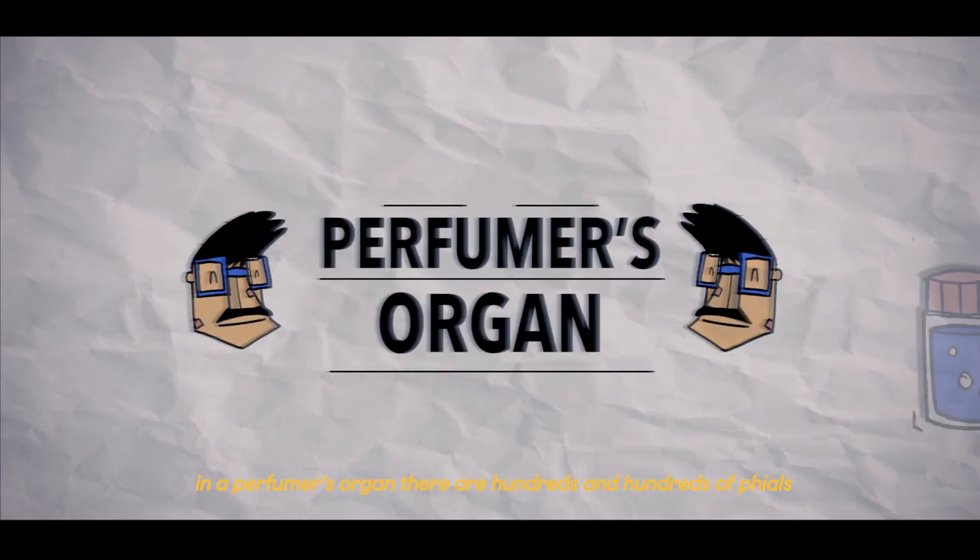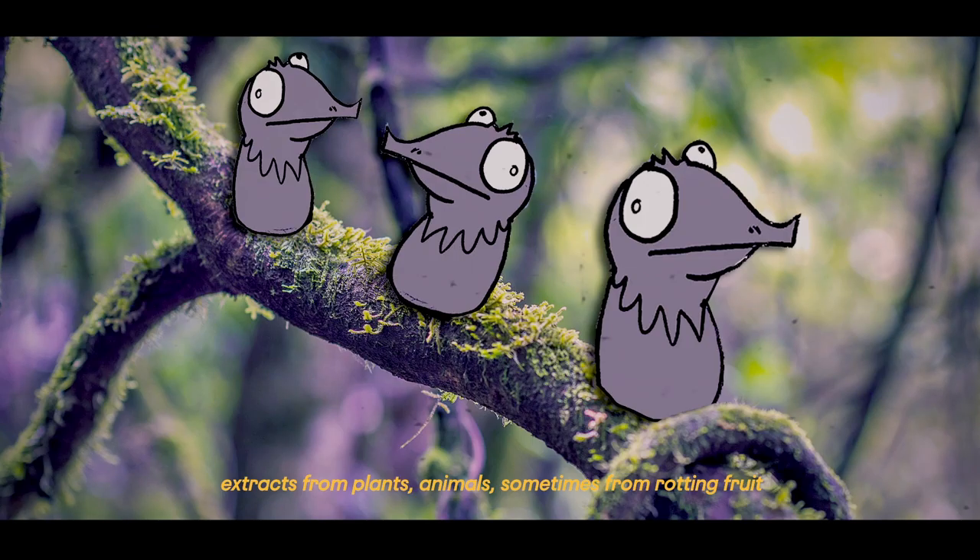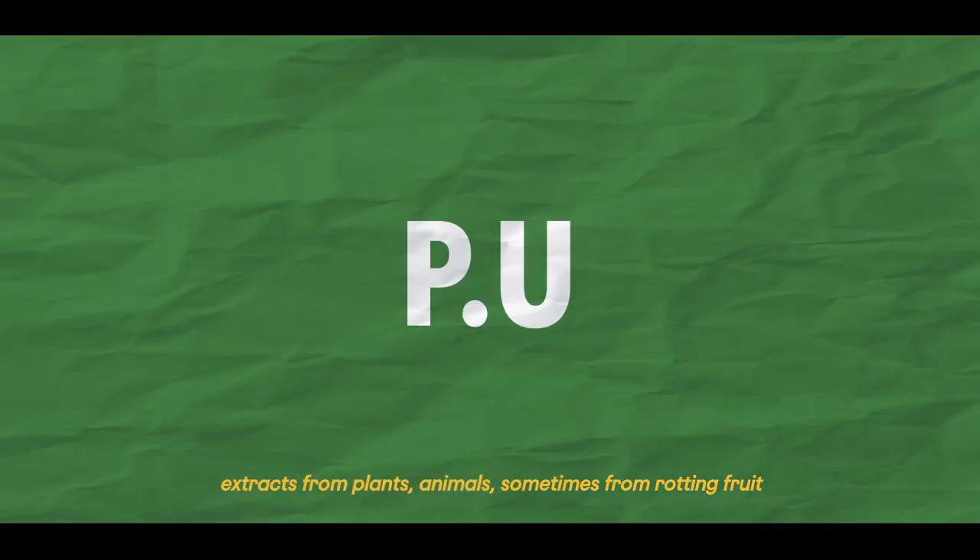In a perfumer's organ, there are hundreds and hundreds of vials containing very bizarre ingredients sometimes — extracts from plants, animals, even rotten fruit! P-U!